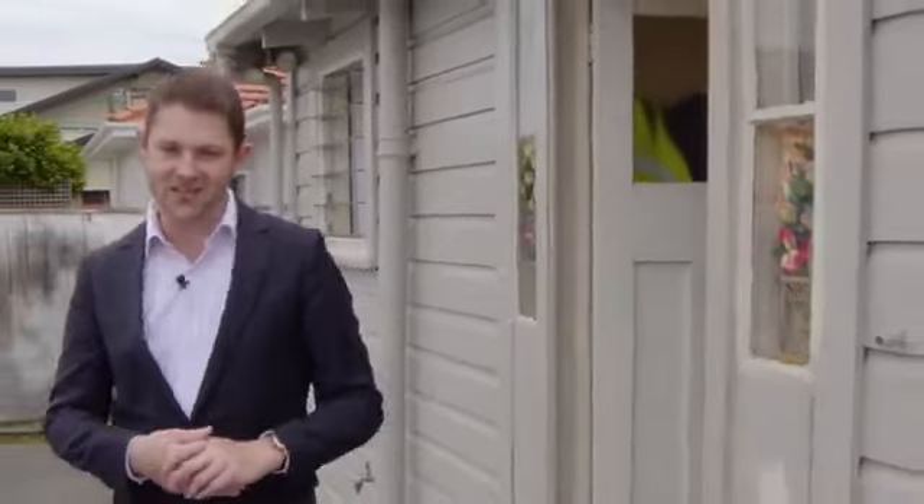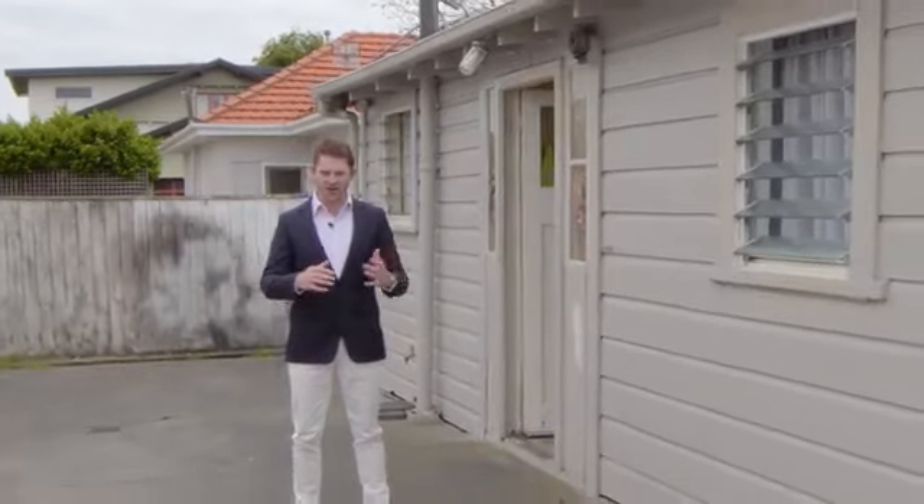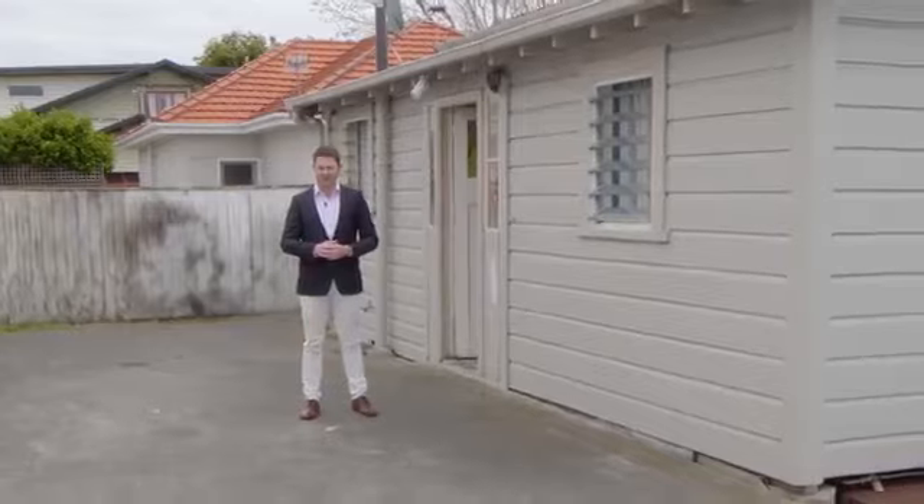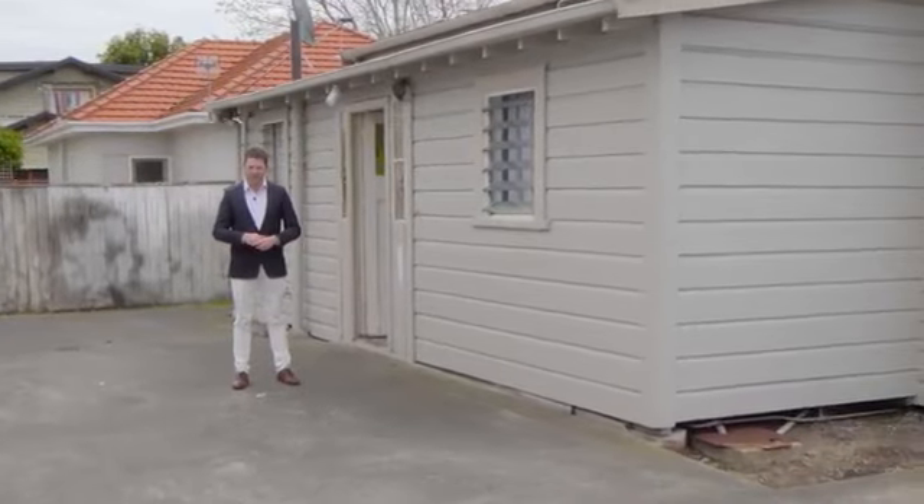Thanks for coming through this tour of 26 Vogel Street here in Palmerston North. We hope you enjoyed it and seen all that's on offer — a great first home you can add some value to, or as an investment property, as the tenants have been here for 10 years and want to stay on. Thanks for watching and have a great day.